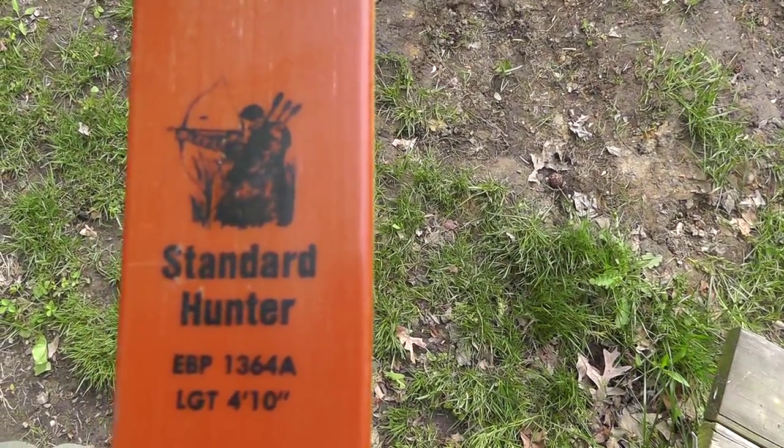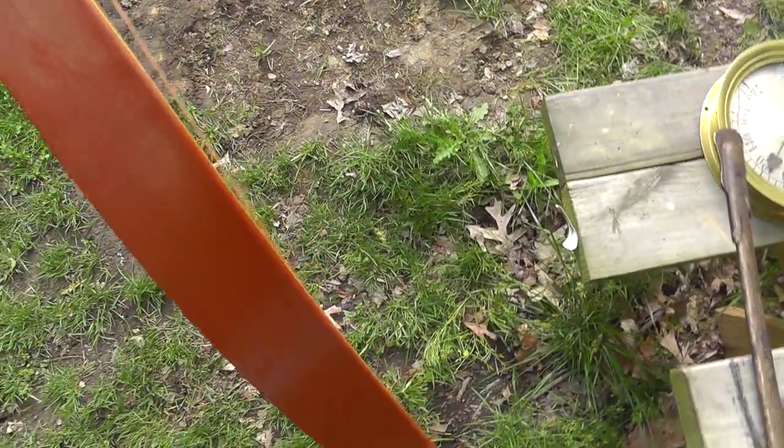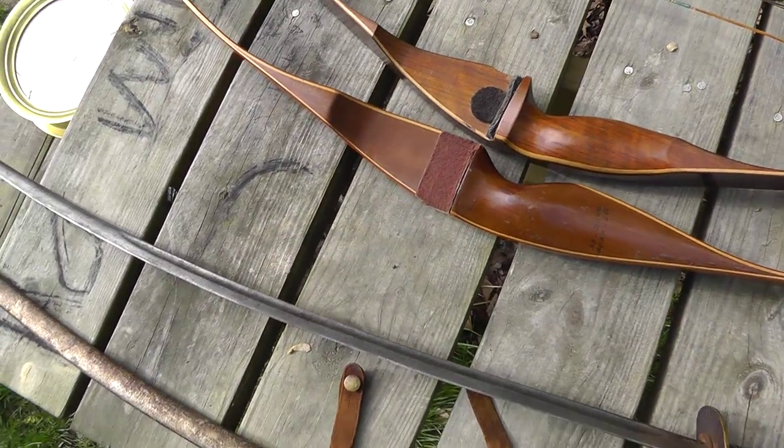Not sure — oh, here's Standard Hunter. I don't know if that's the maker or the model. Nice looking bow. We'll see how they go.